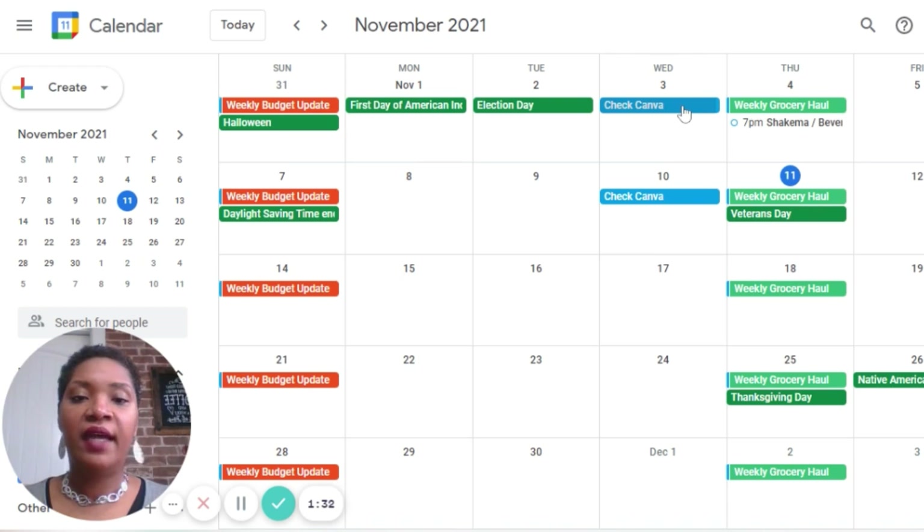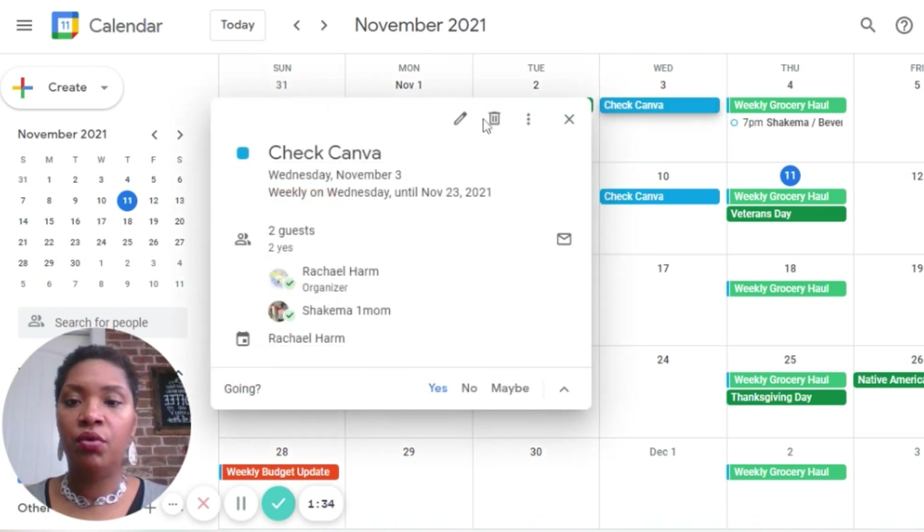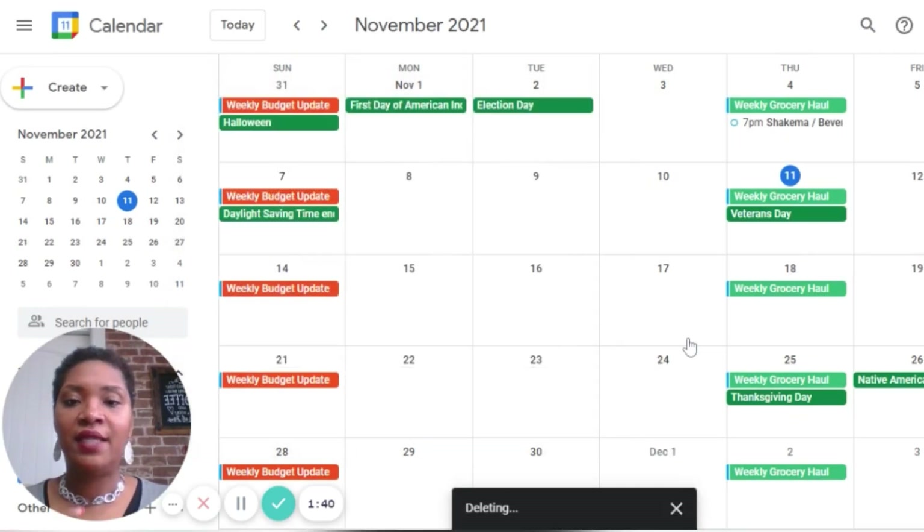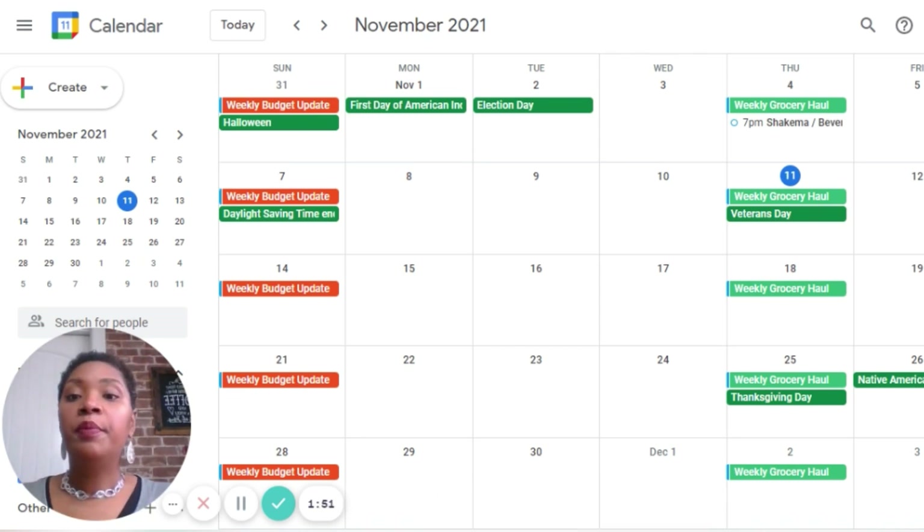This 'check Canva' I actually need to remove — I'm going to remove this and following events. I do Canva every day, so that is irrelevant now. So what you see before you now is my actual calendar, and what I'm going to do is start to meal plan using the meal plan we came up with yesterday after we did the grocery shop.